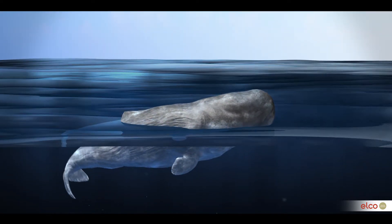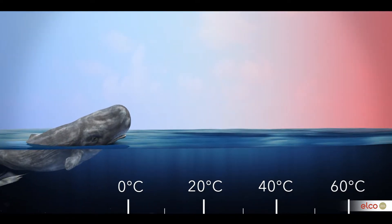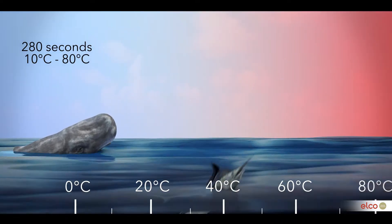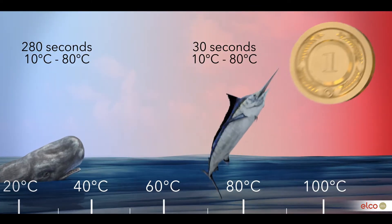So what does this mean in terms of numbers? The time needed to get a high water content boiler from cold condition to standby temperature is 280 seconds. A comparable ALCO low water content boiler needs just 30 seconds. If this was a race, you can see who is going to win.